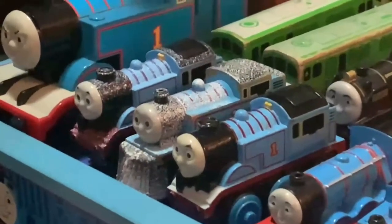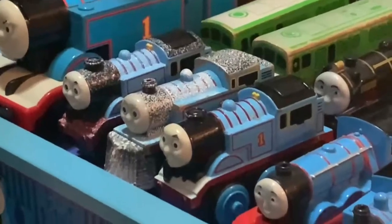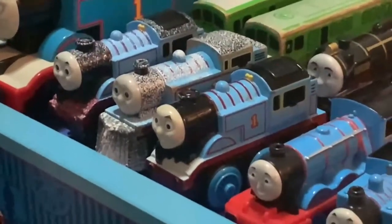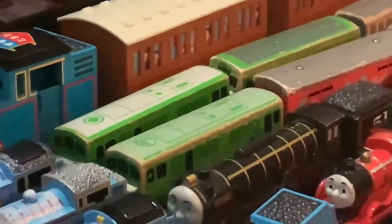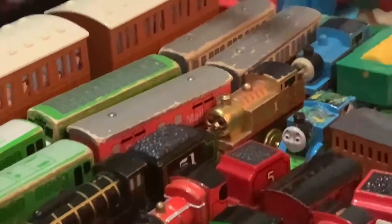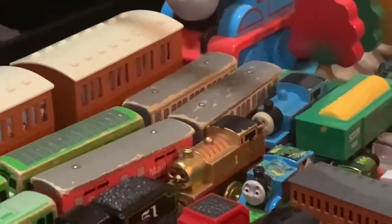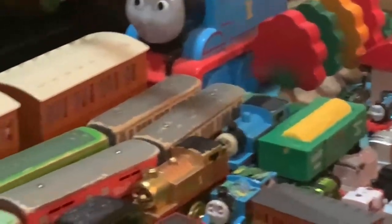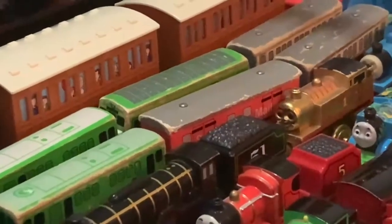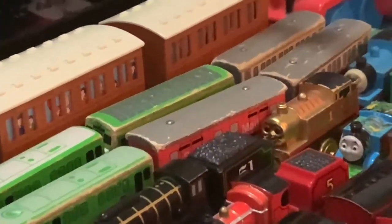Some other items I own in Wooden Railway include a 2011 Battery Powered Thomas, a Snow Cover Thomas, a Winter Wonderland Thomas, Hero, Old Style and New Style Boco, Gold Thomas which my dog bit, another Old Style Thomas, the Grain Car, the Express Coaches, a 1994 Daisy being my oldest item, and a Sodor Mail Coach.